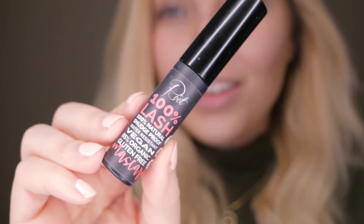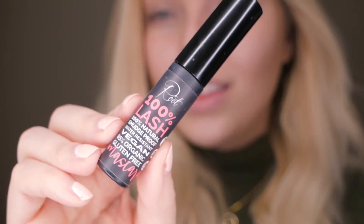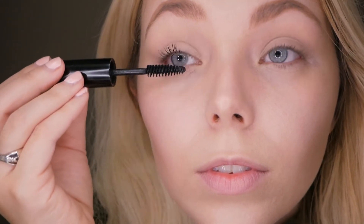For the day look, the only thing I'm adding to my eyes is the 100% Lash Natural Mascara. This is one of my favorites in green beauty — the super nourishing organic ingredients have actually helped my lashes grow considerably. I've been using it for about six months now.